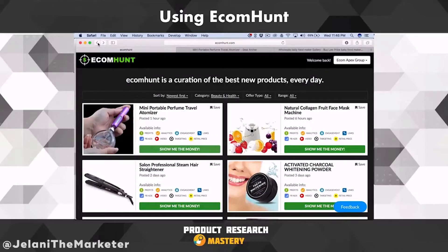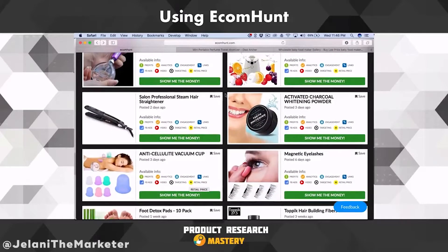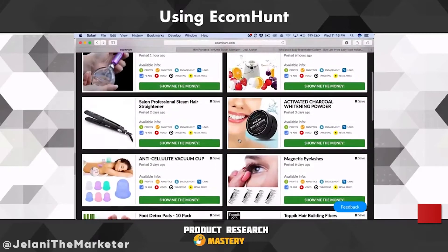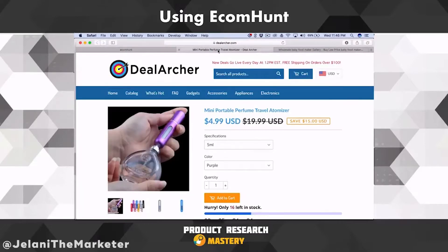I use EcomHunt to look at the products — don't get me wrong, I look at every single one of these products that they post, and they update it daily. But here's the secret that's going to blow your mind: what I use it for is to look at the stores that are selling the items. I scroll through all 12 pages — over 100 items on this website — and I look at every single store associated with these products, because they probably have more products on there.